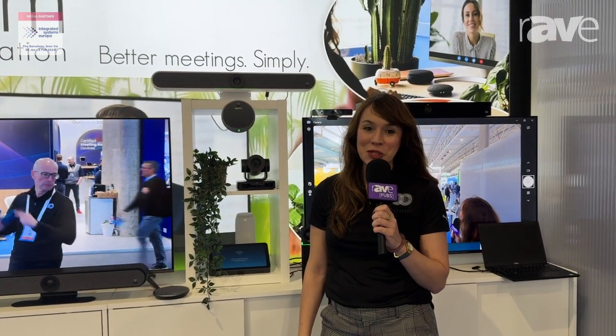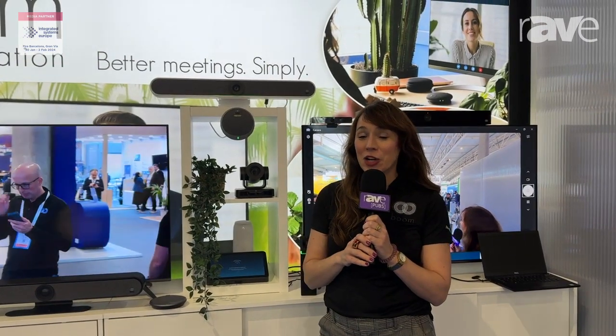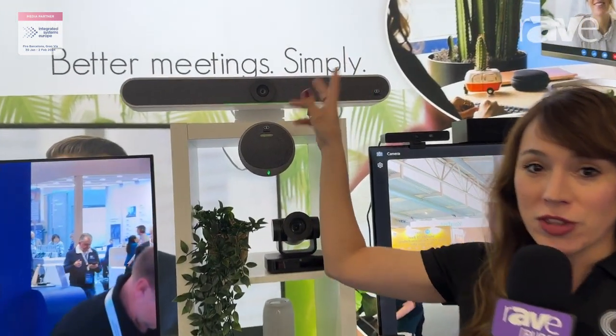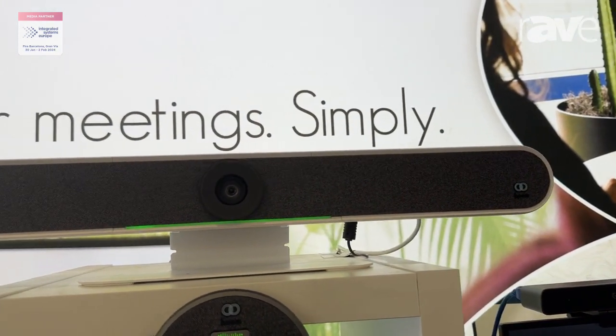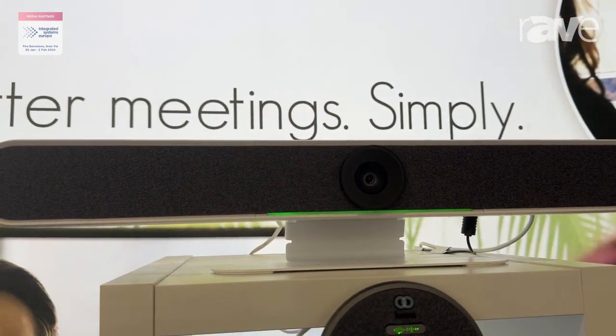Hi, I'm Holly with Boom Collaboration at ISE in Barcelona and I'm going to tell you about our Halo 4K intelligent video bar. This beauty here is a 120 degree field-of-view camera. It's a 4K camera and has auto framing built into it.